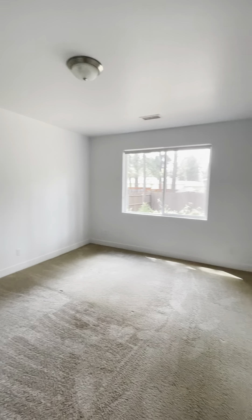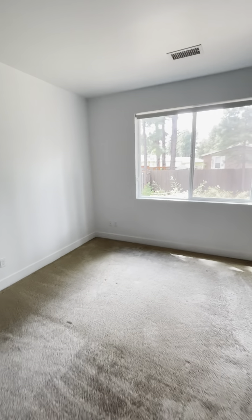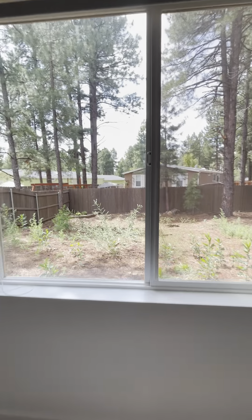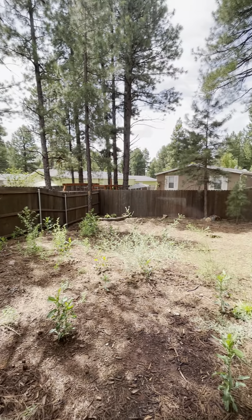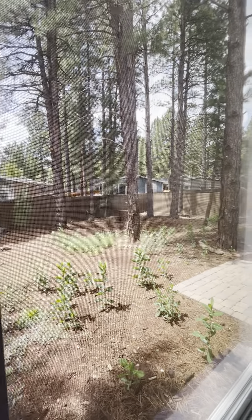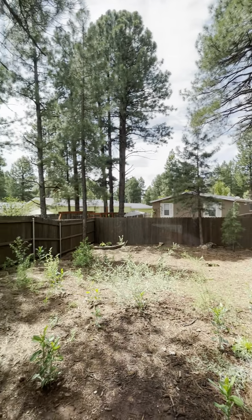We'll hop over here to the master bedroom — just about two times the size of the other bedrooms. Views into the backyard with a nice size lot, surrounded by the pines. I really just can't beat it.